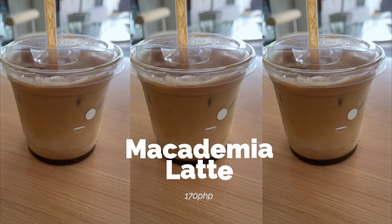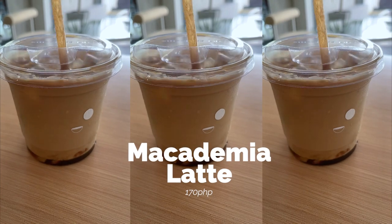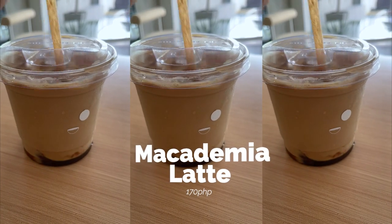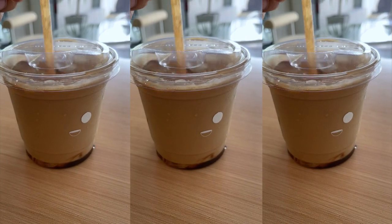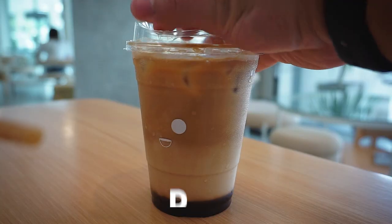Before I have tried their macadamia latte, but this time I ordered the dark hazelnut and it was really, really good — I'm not kidding.